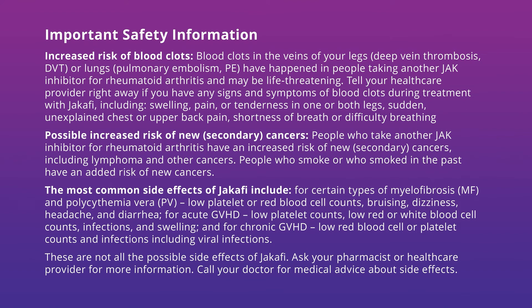Increased risk of blood clots. Blood clots in the veins of your legs, deep vein thrombosis (DVT), or lungs, pulmonary embolism (PE), have happened in people taking another JAK inhibitor for rheumatoid arthritis and may be life-threatening. Tell your healthcare provider right away if you have any signs and symptoms of blood clots during treatment with Jakafi, including swelling, pain, or tenderness in one or both legs, sudden unexplained chest or upper back pain, shortness of breath, or difficulty breathing.